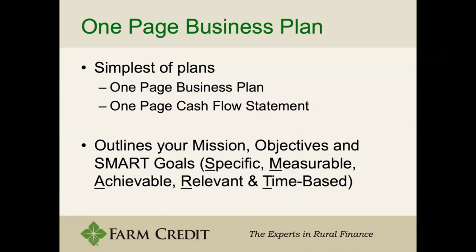What we're mainly talking about today is the one-page business plan, which is the simplest of plans. It's really two pages, front and back, and it consists of a cash flow statement as well as a flow chart of different goals. We call these SMART goals — Specific, Measurable, Achievable, Relevant, and Time-based.